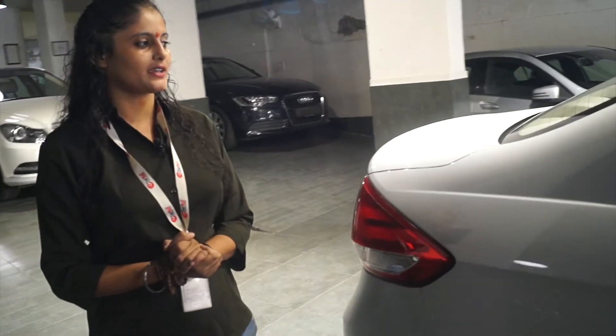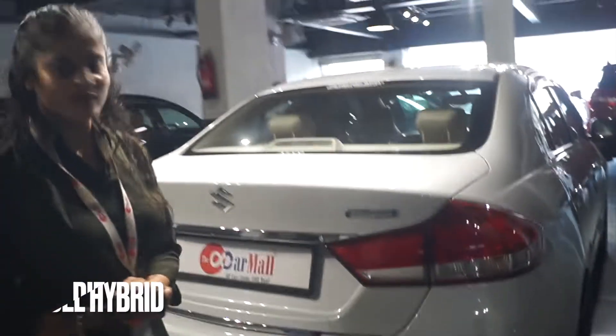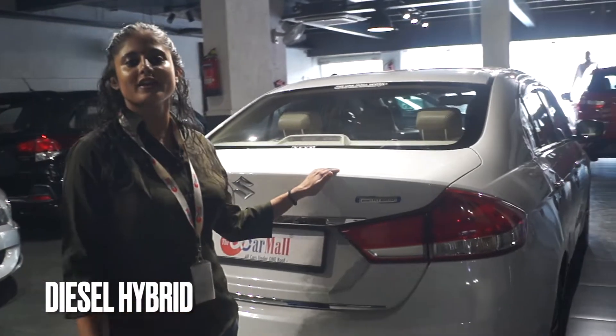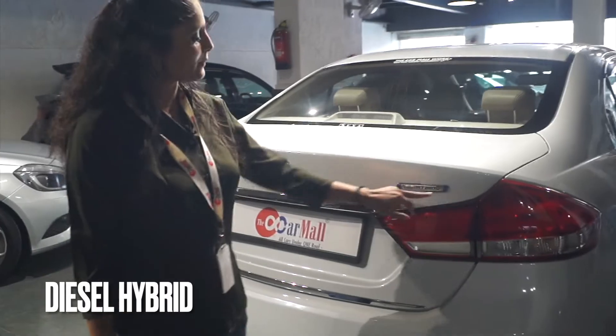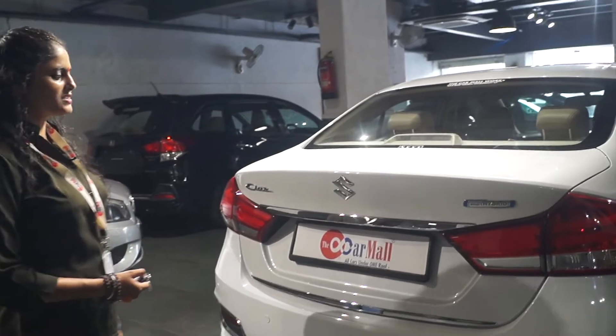There is no dent or scratch on this car. It is a certified vehicle. You can see the front lights — they are beautiful. The top model, the new shape model, comes with a smart hybrid engine. I will show you the boot space — it is 510 liters.